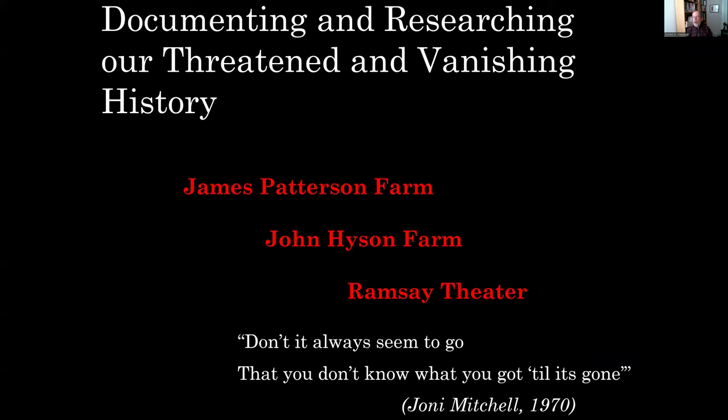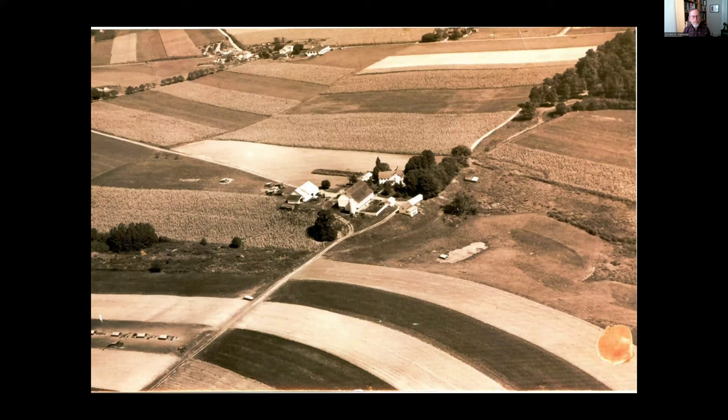Finally, I want to touch on our work documenting and researching the threatened and vanishing history of our area — specifically the Patterson Farm, the Heysen Farm, and the Ramsey Theater. As Joni Mitchell's 1970 song Big Yellow Taxi says, 'Don't it always seem to go that you don't know what you've got till it's gone?'